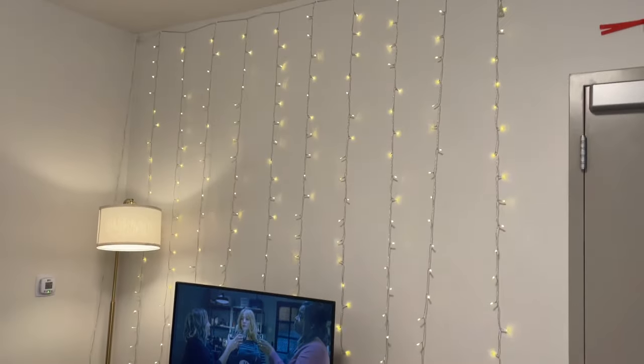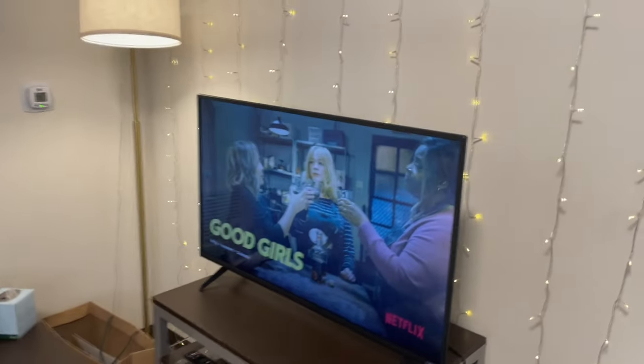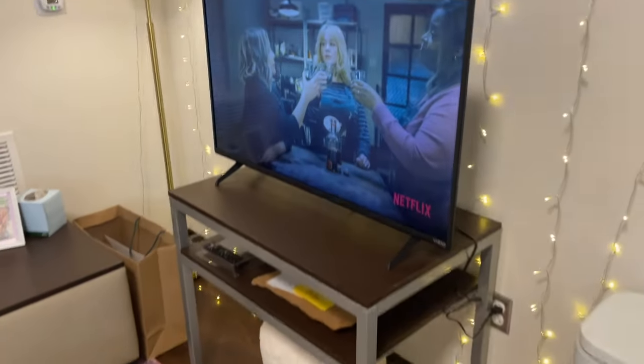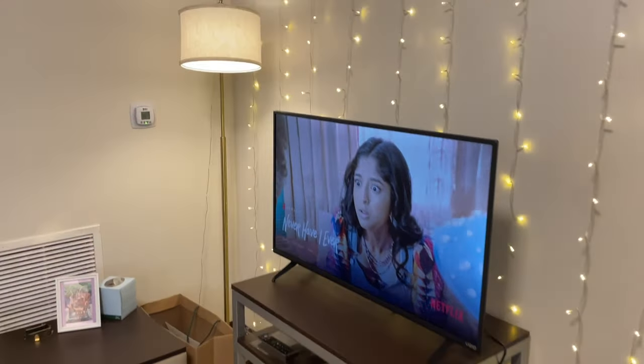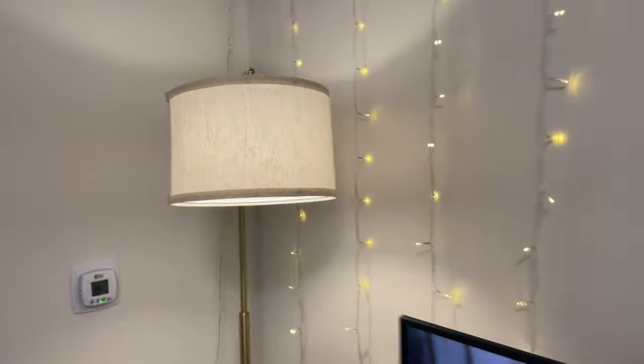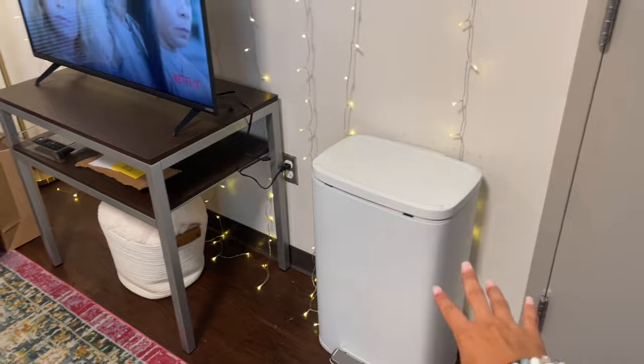First up, we have these fairy lights on the wall behind the TV that one of my roommate's parents put up for us. We have our TV here on this TV stand, which also comes with the room, but we did have to buy the TV. We also have this lamp that one of my roommate's parents got for us, so we have some mood lighting — usually we don't have the big one on, I just have it on for the sake of the video.